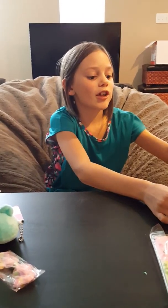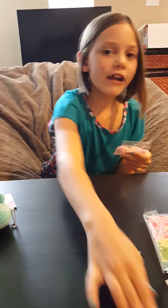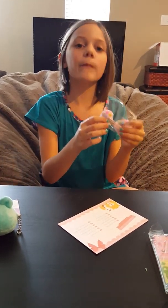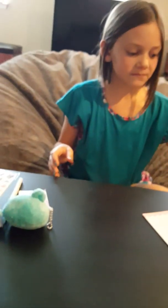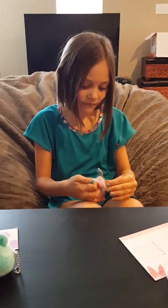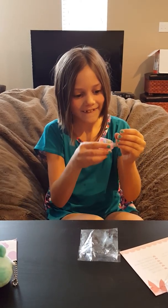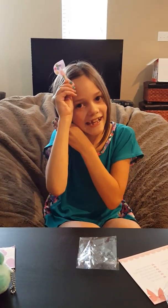The next item is this bow, and it has these little balls in it - they're kind of squishy. You put it in your hair. I don't really know how to put a bow in my hair because I haven't worn one in a really long time - ow! It's really hard to get in, but it's super cool. I like it - I'll wear it to school when we get back!